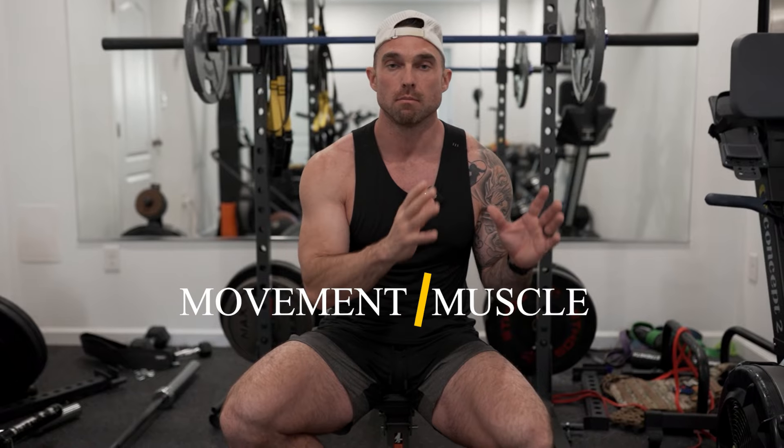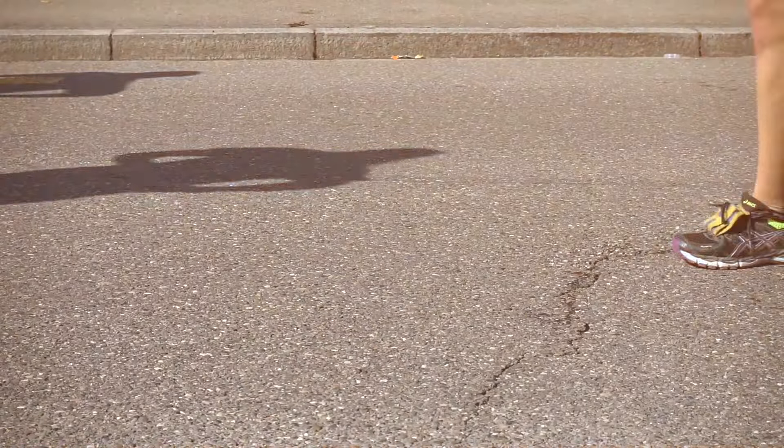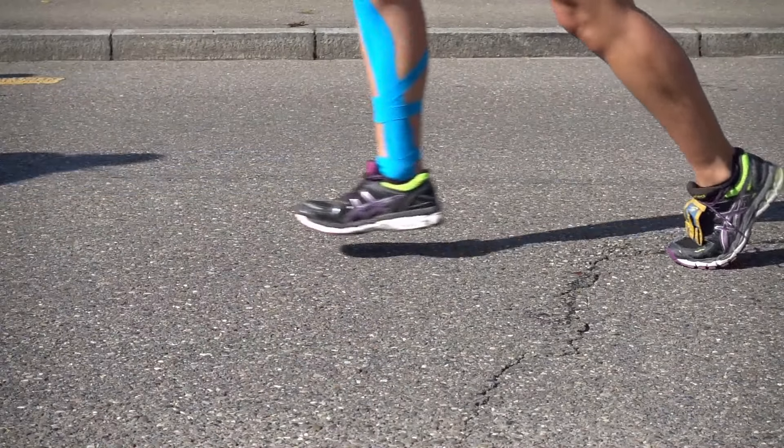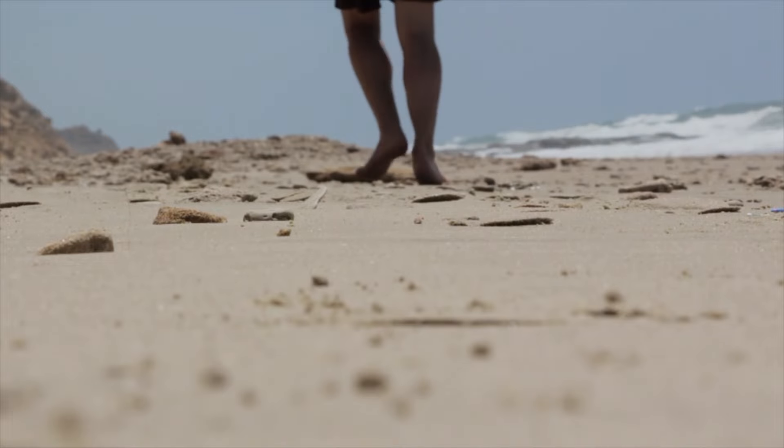One of the things we stress in our program is balancing muscle and movement. We're not one of those programs that tells you all you have to do is lift weights — that's your cardio. That doesn't make any sense. You actually need some cardio built into your program, but it doesn't have to be boring or crazy cardio like spin class or CrossFit. What it really comes down to is walking more, being on your feet more, moving more throughout your day.